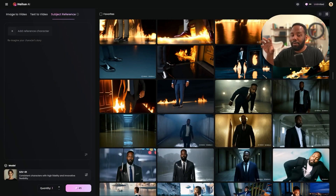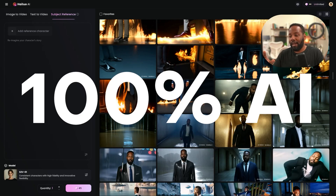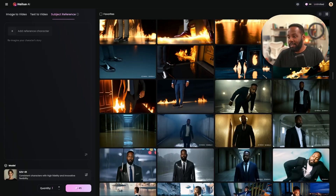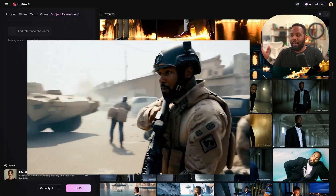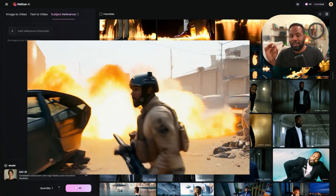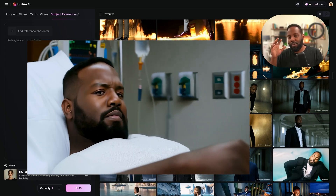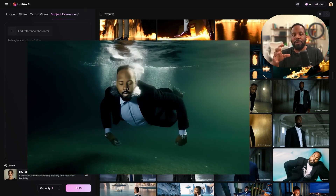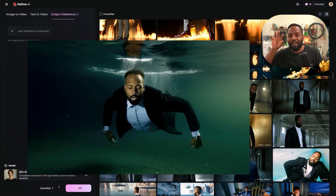I'm going to take you into our process so you can see how this all came together. A huge component I really wanted to stress is that everything you see in the trailer is generated 100% with AI. I know a lot of people may have known me for doing After Effects tutorials, so there's no After Effects compositing — we wanted to really push these tools to their limits and see what people can make without any technical background, removing that barrier between idea and final result.